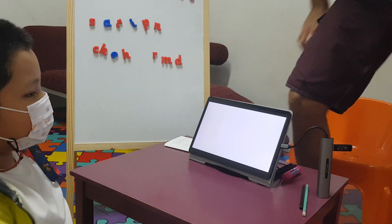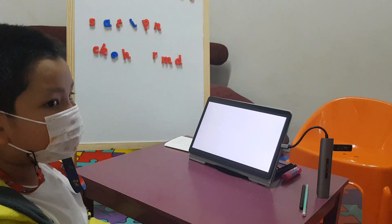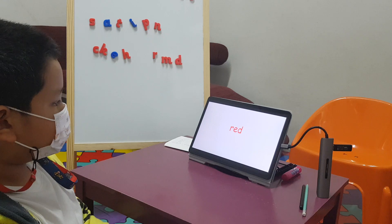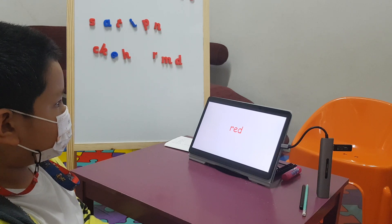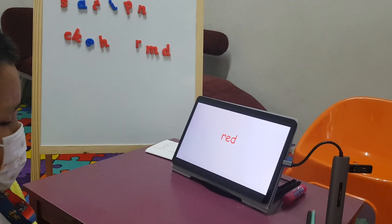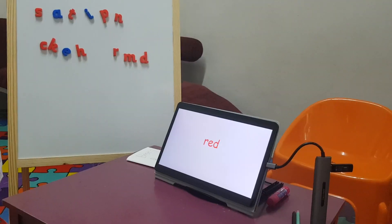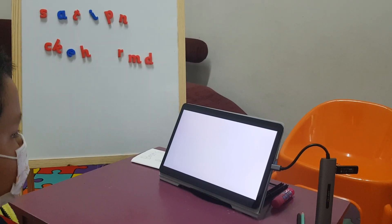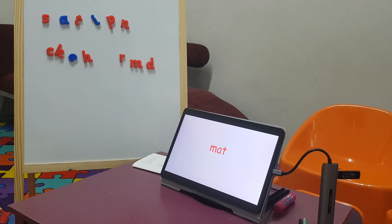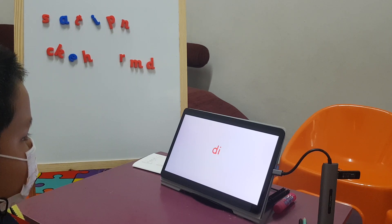Bess wants to show you how good he is at reading now. Okay? So, young Bess — what does that say? Read. Very good. Mad. Mad, very good. We're doing basic beginning stuff. It's going to get harder.